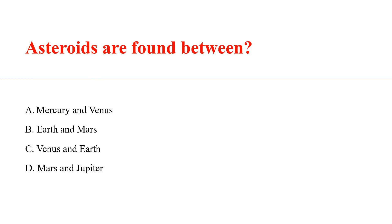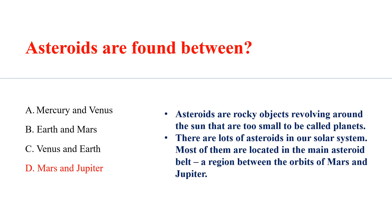Asteroids are found between? Answer D: Mars and Jupiter. Asteroids are rocky objects revolving around the sun that are too small to be called planets. Most of them are located in the main asteroid belt, a region between the orbits of Mars and Jupiter.